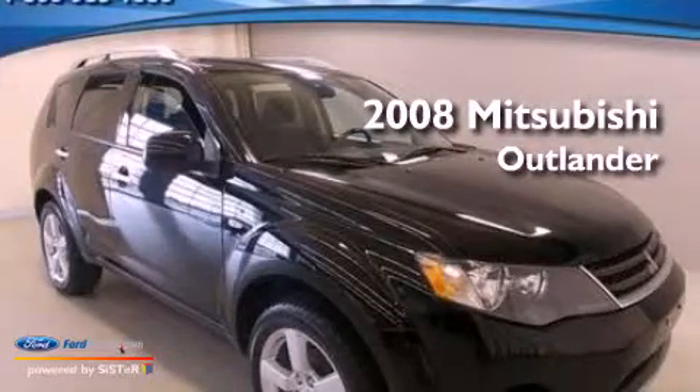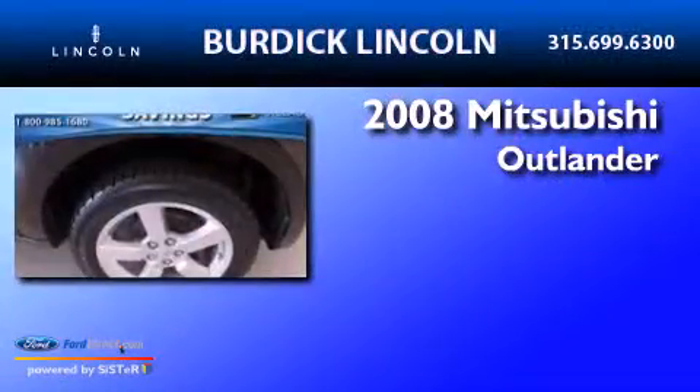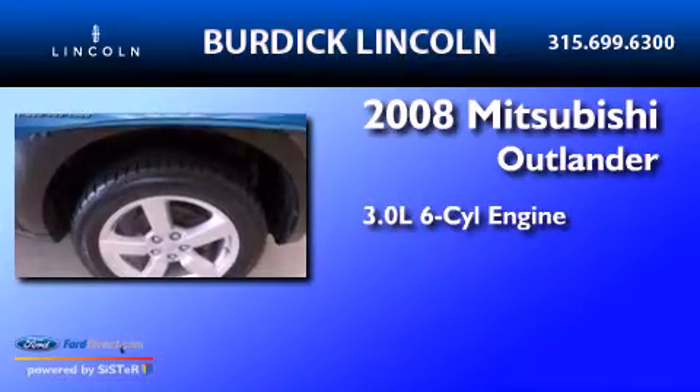This is a 2008 Mitsubishi Outlander. It has a 3.0-liter six-cylinder engine and automatic transmission.